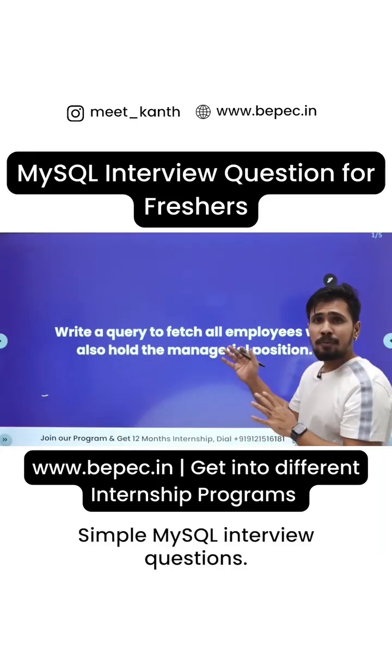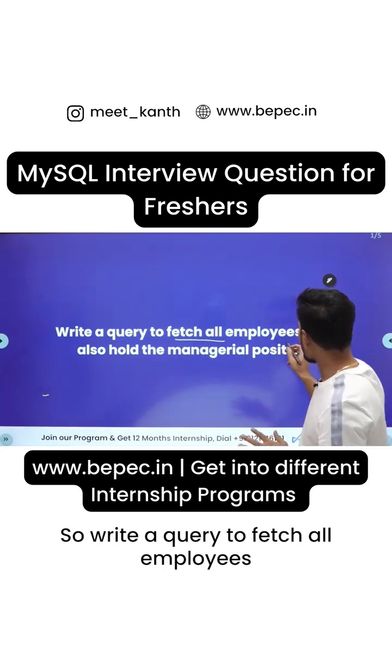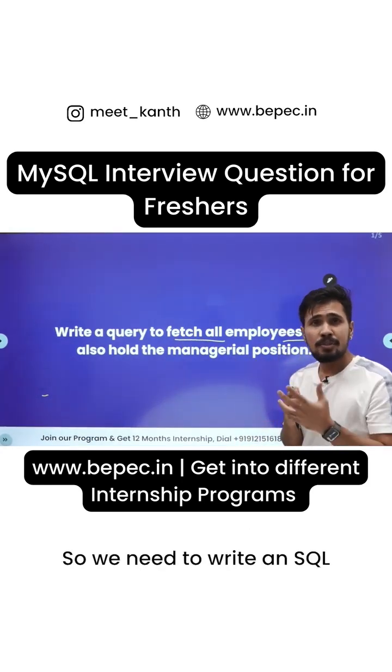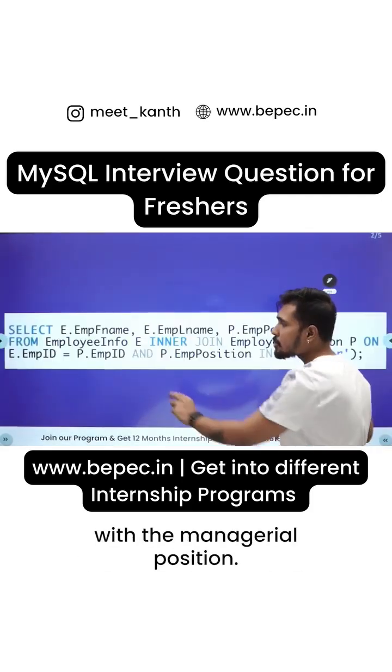Simple MySQL interview question: write a query to fetch all employees who also hold the managerial position. We need to write an SQL query to fetch all employees who are also matching with the managerial position.